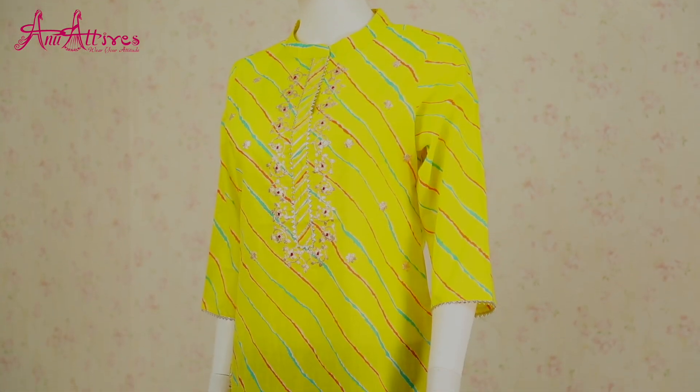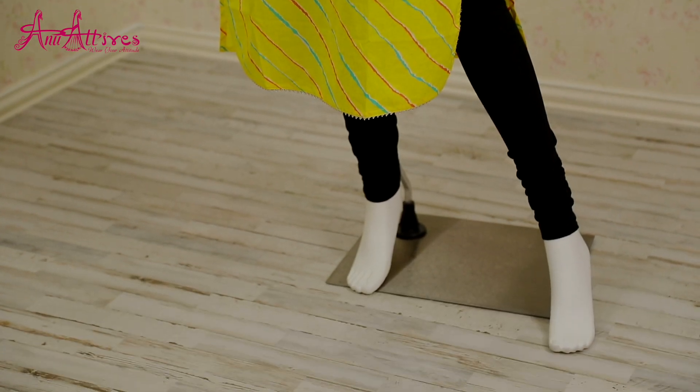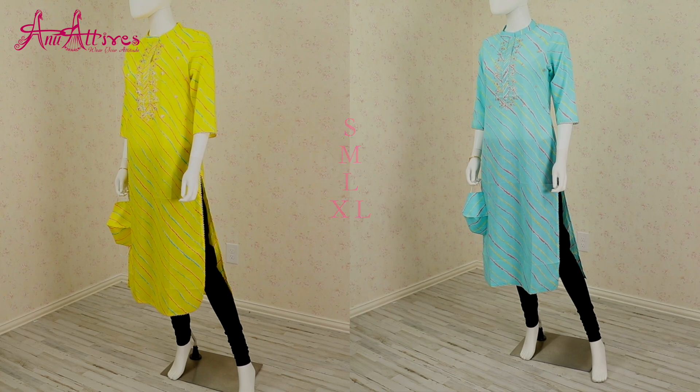Next one is a yellow color Leheria style kurta embellished with kota work. It has mandarin collar with three-fourth sleeves. You can team it up with legging or a plazo. It also comes with a matching mask. We have one more color in similar design, which also comes with a matching mask and is available in small, medium, large and XL.